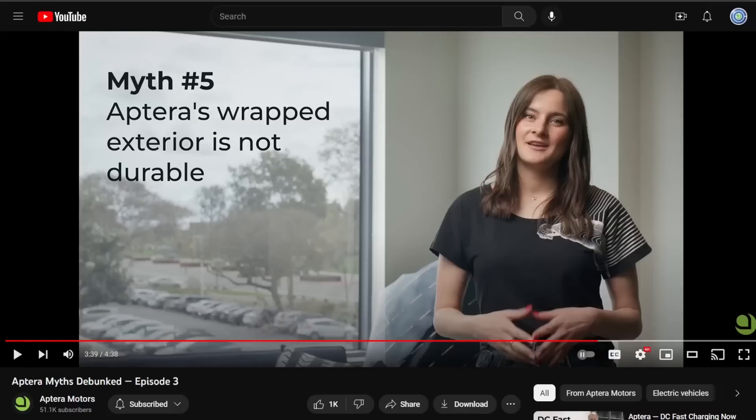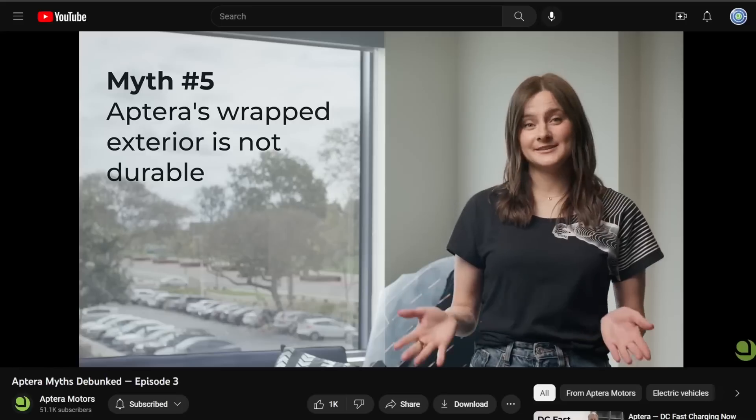Hello everyone, it's Steve with Aptera Owners Club. A few days ago, Aptera released episode three of their Aptera Myths Debunked series, where Quincy talks about a bunch of myths. The last one was interesting because they were talking about the wrap, which has been a contentious issue.